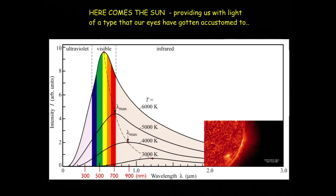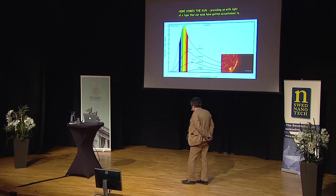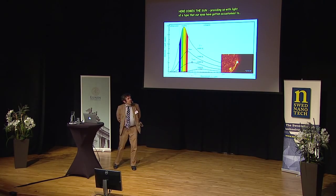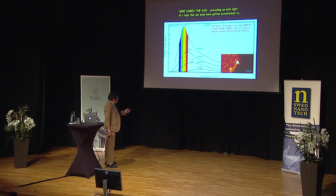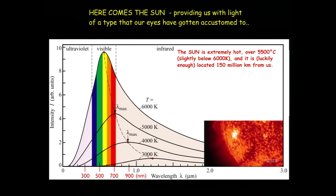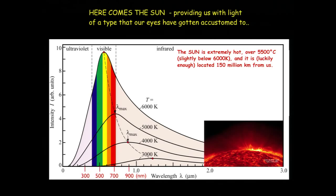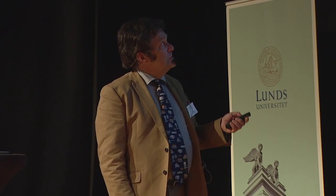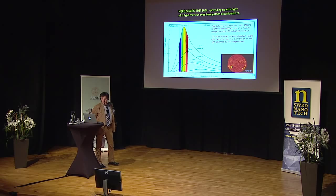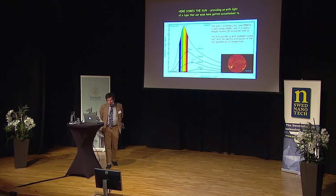This curve shows the so-called black body radiation, which is the distribution of photons coming out of a black body like the sun. The sun is around 5,500 degrees C — very, very hot — and it is at an appropriate distance, so we get warm but not boiling. For a temperature of 5,500, you have the peak right in the visible. The sun provides us with abundant visible light, with the distribution governed by the temperature.